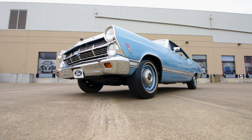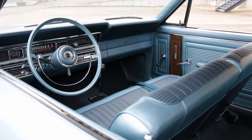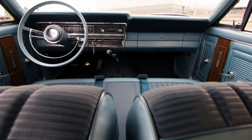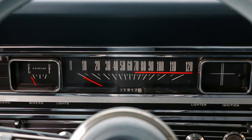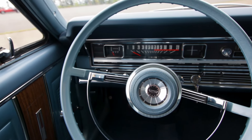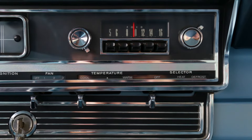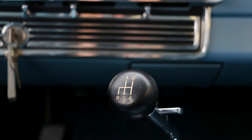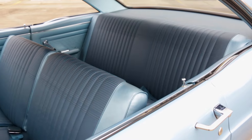Interior styling is the definition of clean, with acres of blue vinyl to match the outside, only interrupted by the occasional slab of wood grain door trim and chrome dash trim. This car has an interesting red line on the speedometer warning that you've crossed the 70 mile per hour mark, but it seems strange that there is no tachometer. Heater controls are tucked in below the AM radio, and the 4-speed stick pops up through the floor without the need for a console to pretty things up. Bench seat 4-speed cars are all business.